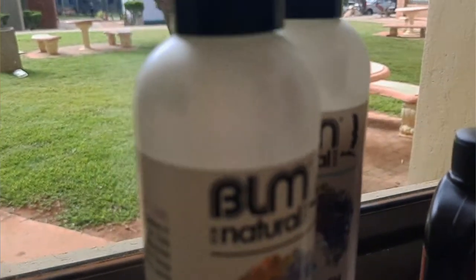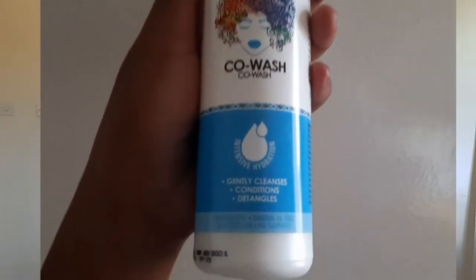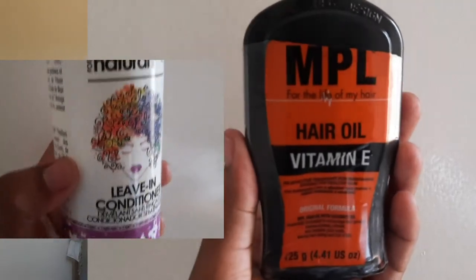I want to be gentle on my hair, so I thought to change my routine just a bit. I'm still using the same old products from my previous hair video — I'll link it up so you can check it out. I've currently included a co-wash, a leave-in conditioner, and MPL Vitamin E oil into my routine. I wanted to use less shampoo because it has sulfate, so I'm focusing on co-washing and only adding shampoo when I see too much buildup.